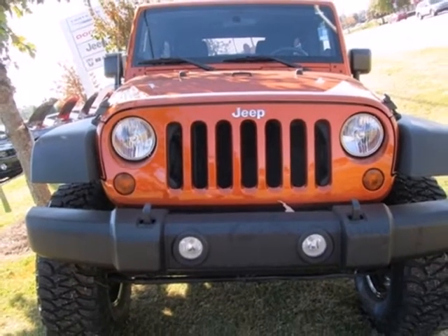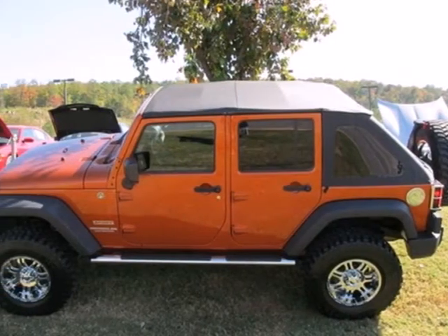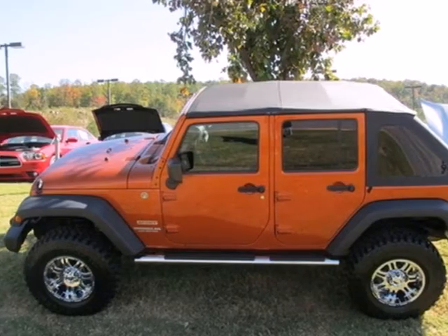The remarkable Wrangler Unlimited reigns supreme in its class with unsurpassed performance, handling and style. Come on in today and see it for yourself.